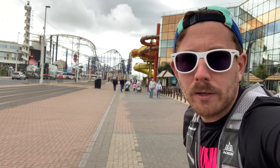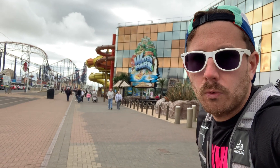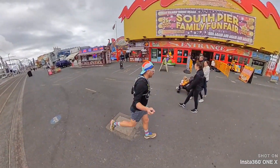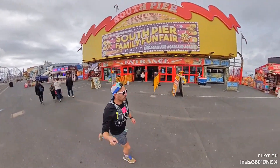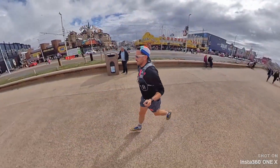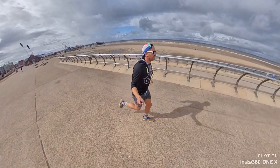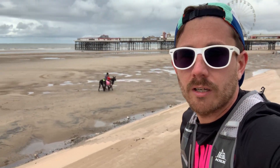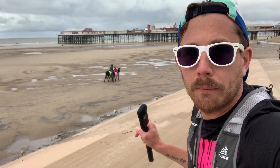Just up from Blackpool Pleasure Beach is the Sand Castle Water Park, which is one of the largest indoor water parks in Great Britain. As I'm approaching the central pier, behind me you can see a traditional Blackpool donkey ride.